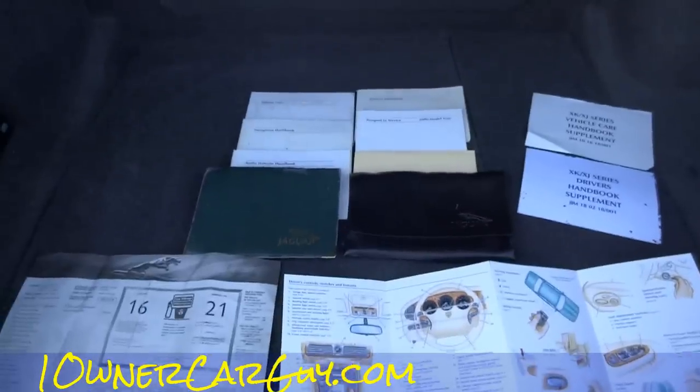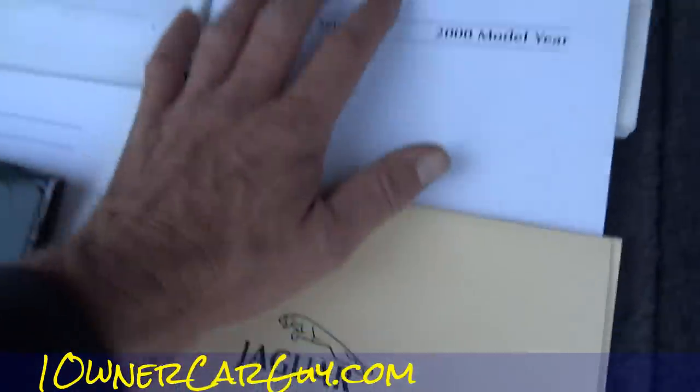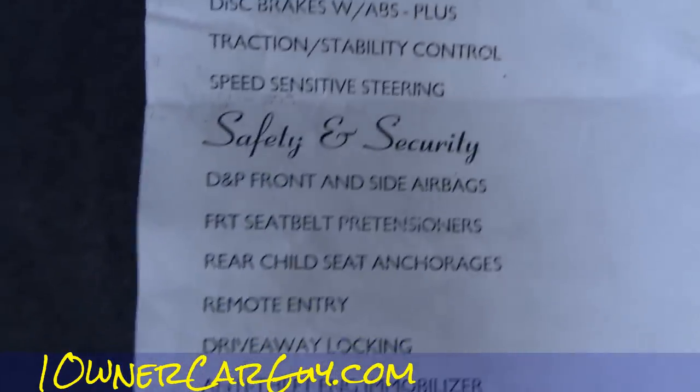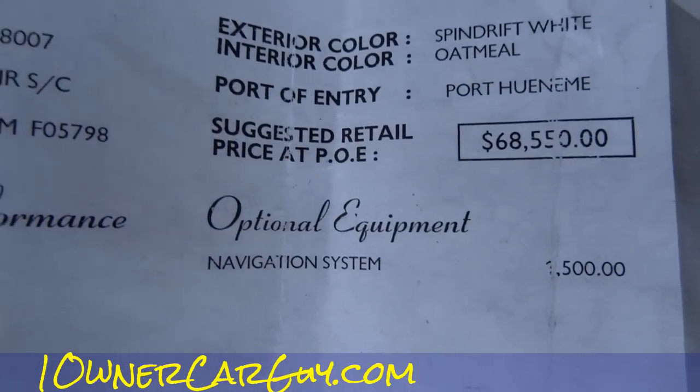In the trunk — it ain't junk. Look at this. There's a big old handbook, a supplemental quick guide type thing. There's a security code and I've got two of them — you get them both. It's just a gaggle of books, covers, and supplements. And the original Monroney window sticker — I'll show it to you so you can pause and read it. The total was $76,450.